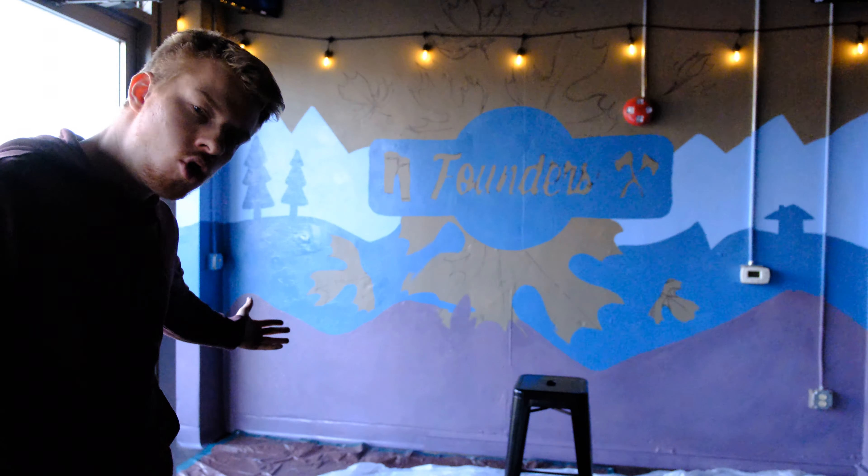All right, this is how far I've gotten on the mural. Pretty good, pretty good — just getting a lot of paint up on the wall. I'm going to show you guys something really kind of funny and embarrassing.